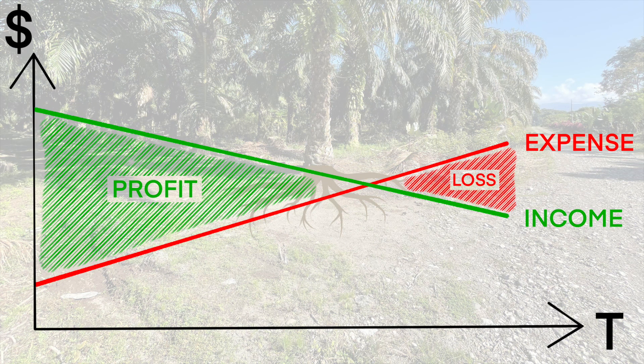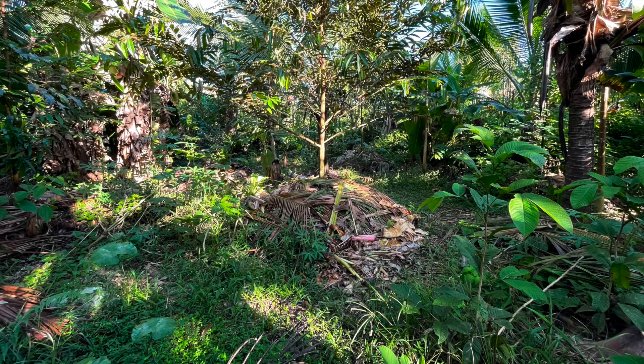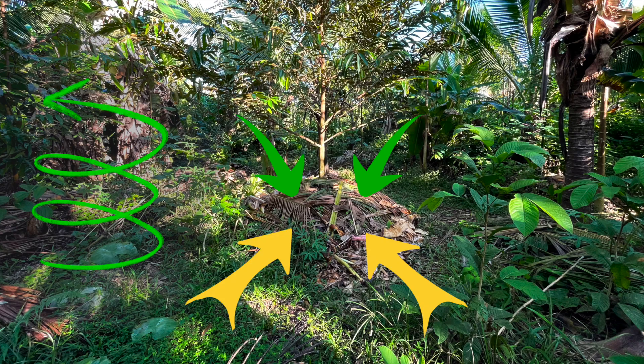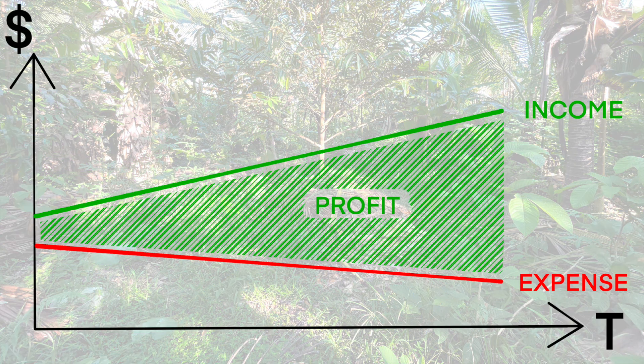This is a downward spiral with growing expenses and shrinking gains, leading to the point when the farm can't generate profit anymore. Instead, we build our soil and the fungal web feeds our trees with nutrients and minerals. This is an upward spiral with growing income and shrinking expenses. These are the seven ways we feed our soil.